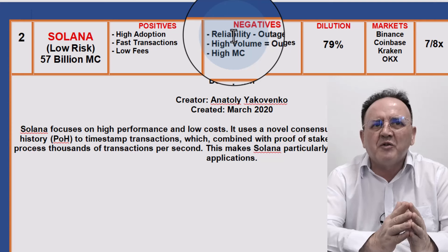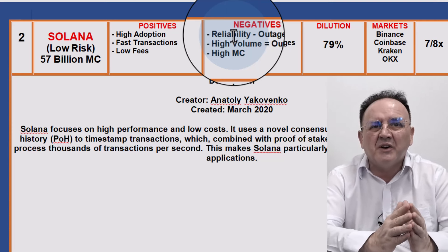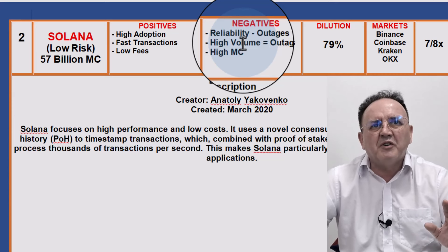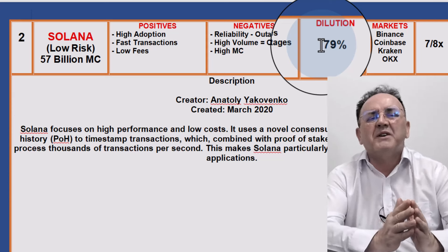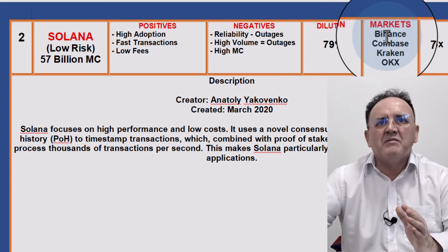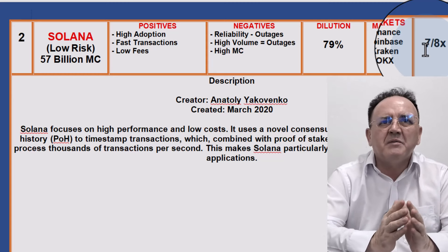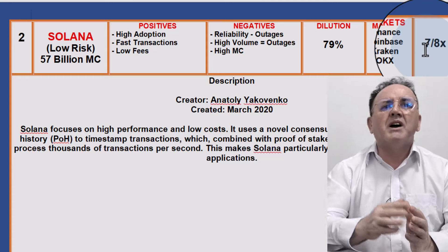Another possible drawback is the fact that it has quite a high market cap at the moment. Bearing in mind that Ethereum only went to about $600 billion in the last bull run, you have to question whether Solana — with these outages which could affect adoption — can actually reach what Ethereum got to. It'll also have a lot of competition from other Layer 1s. The dilution is about 79%, so I don't expect too much dilution during this bull run. It is available on all Tier 1 markets: Binance, Coinbase, Kraken, OKX. I think you can get something like a 7 to 8x out of Solana.